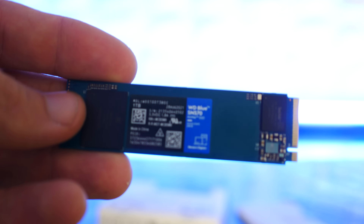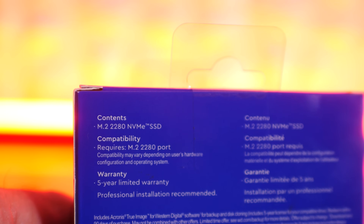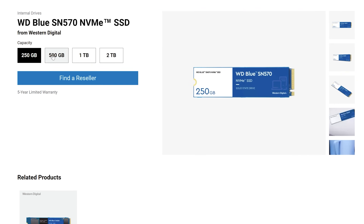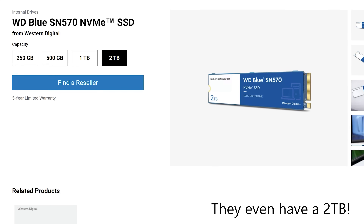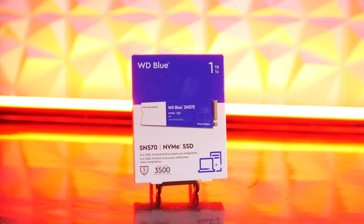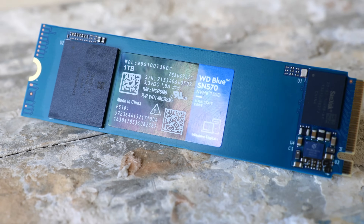My favorite part with this drive is that it's a great value option and comes with a five-year warranty. For the Blue lineup, you can get these in 250 gigabyte, 500 gigabyte, or one terabyte, as used here in the video. The one terabyte carries the fastest speeds, followed by the 500 gigabyte, then the 250 gigabyte. This drive uses three-layer TLC flash memory, as opposed to some other drives which may use cheaper four-layer QLC, which is much slower than the TLC featured in the WD Blue SN570.